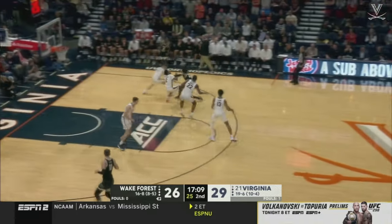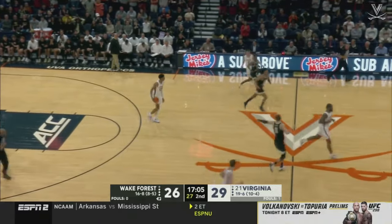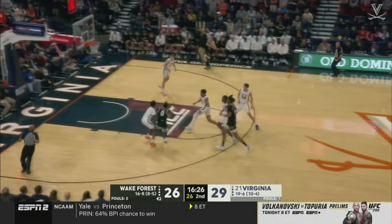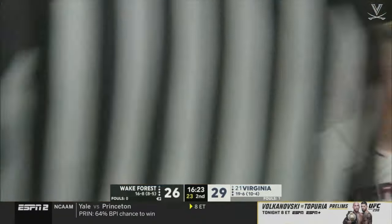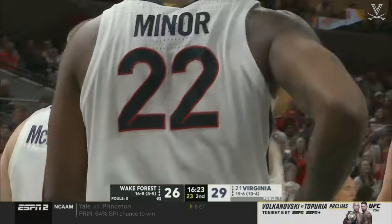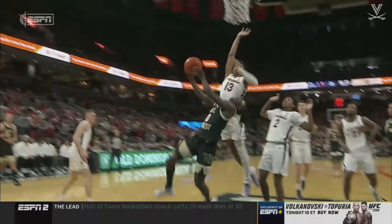It's a great feel behind the penetration. Sal is in attack mode and he lost the handle. Miller trying to get something in transition — Dunn flies in for his fourth block today. How good is he? It's a defense right here. He's just tracking the basketball.